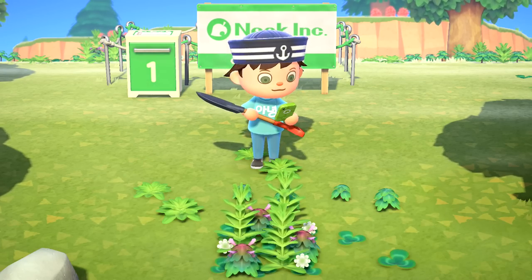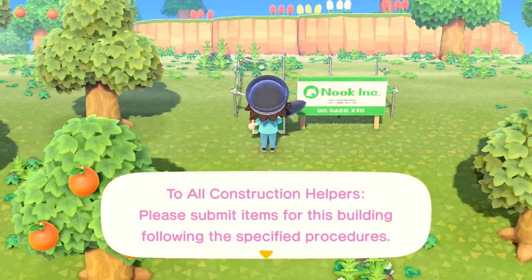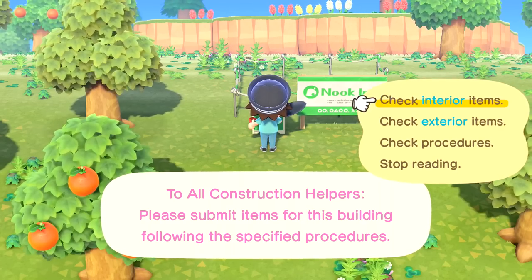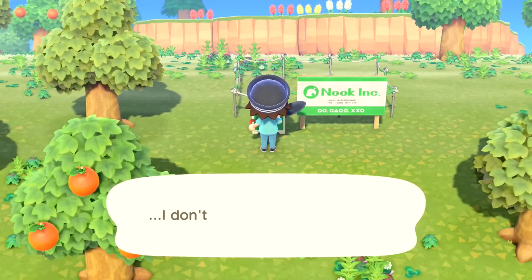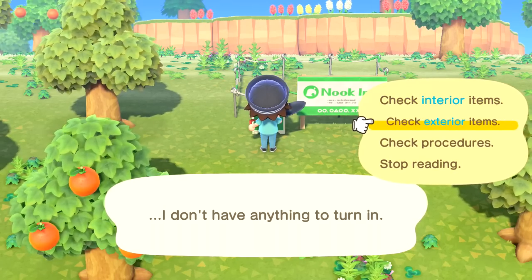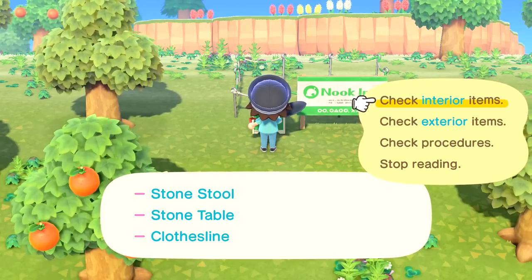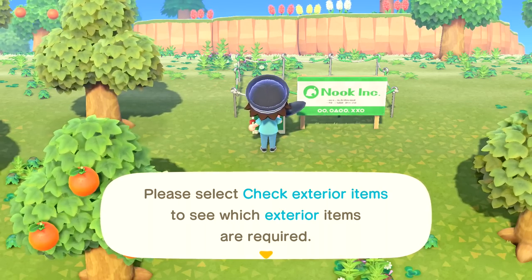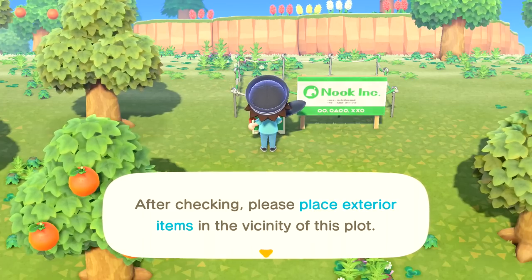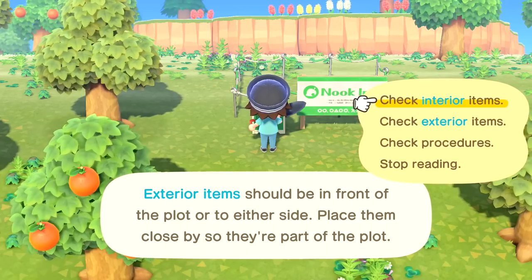Tom Nook calls: 'That you Zebra? This is Tom Nook. How goes your search for housing land?' I've got some ideas. He says: 'Be sure to check the box in front of the plot for each home - it'll show you the items required. Interior items should be placed in the box, while exterior items should be placed outside around the plot. Once you've set up plots for all three homes and placed the required items, come report back to me.' So we've got to do it for all three of them.